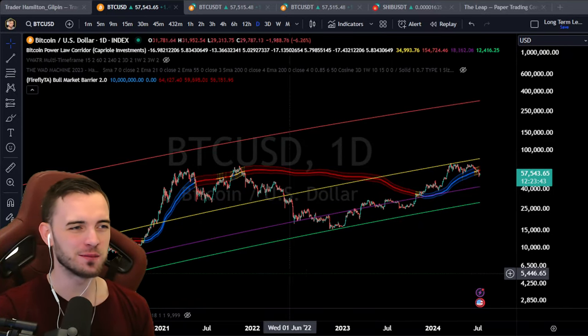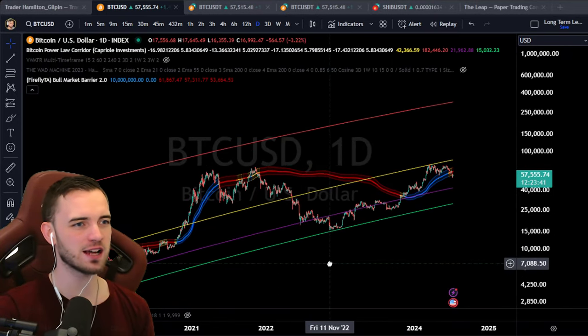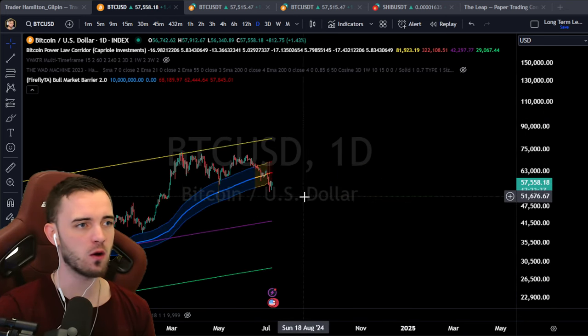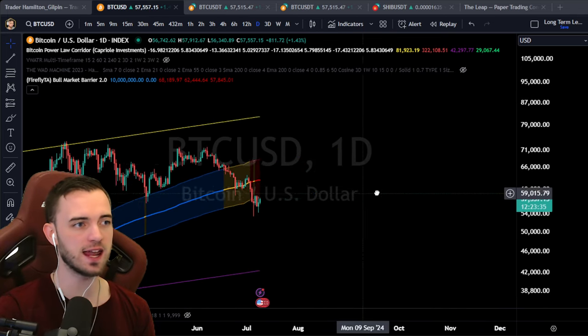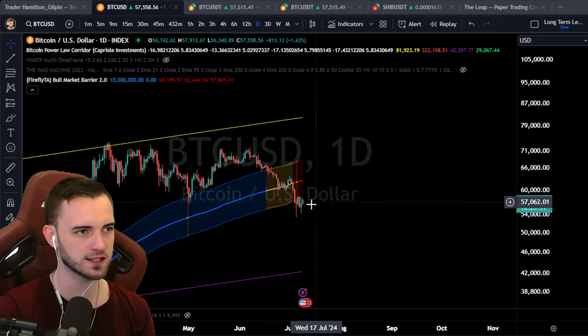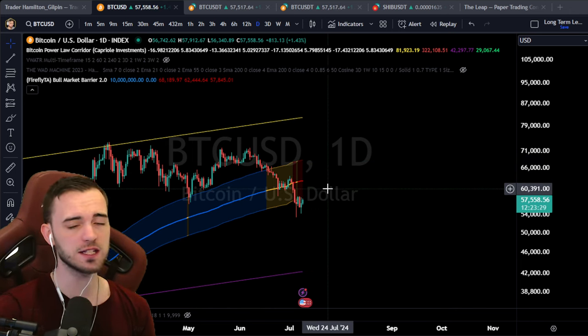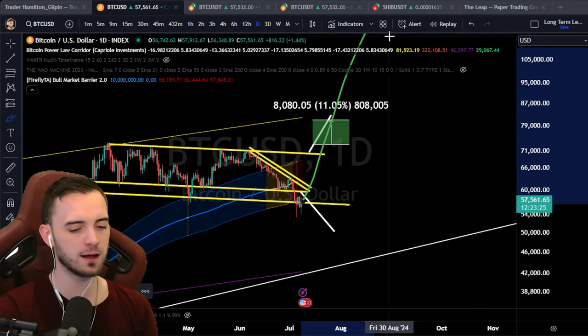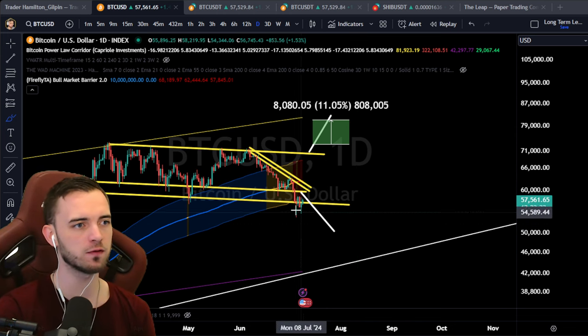Welcome back to the channel, ladies and gentlemen. Let's jump into some Bitcoin action. Bitcoin's never actually recovered from where it is now in previous cycles. In the eight years I've been trading, this doesn't recover usually. So if it does recover here, it's going to be something a little bit new. It doesn't mean we bang it up from there, but it is something to watch out for.